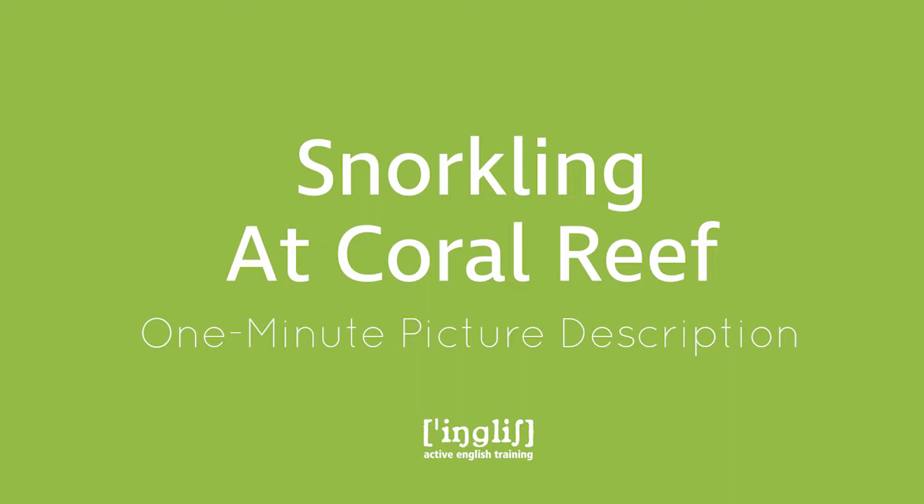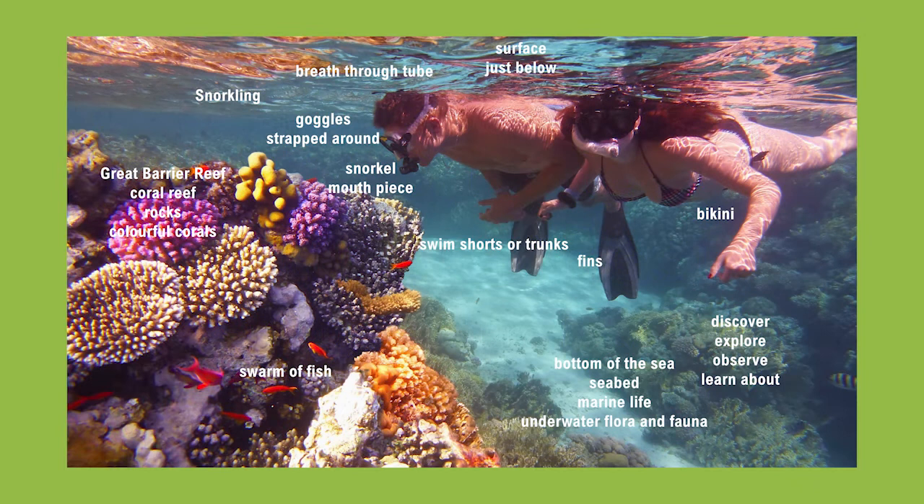In this picture you can see two people, probably a couple, snorkeling at a coral reef, maybe the Great Barrier Reef in Australia. They are swimming just below the surface wearing their snorkeling equipment.